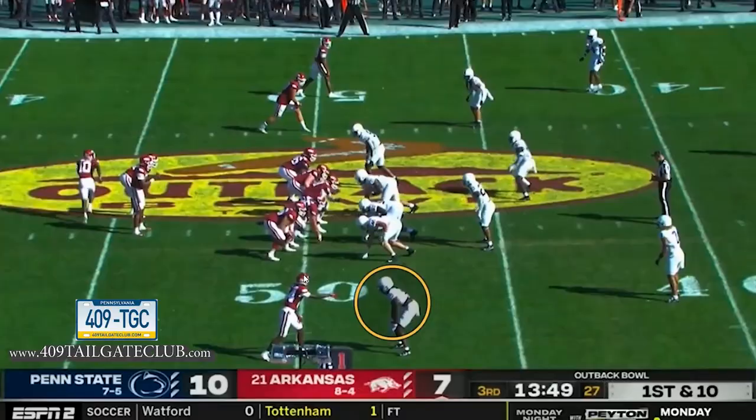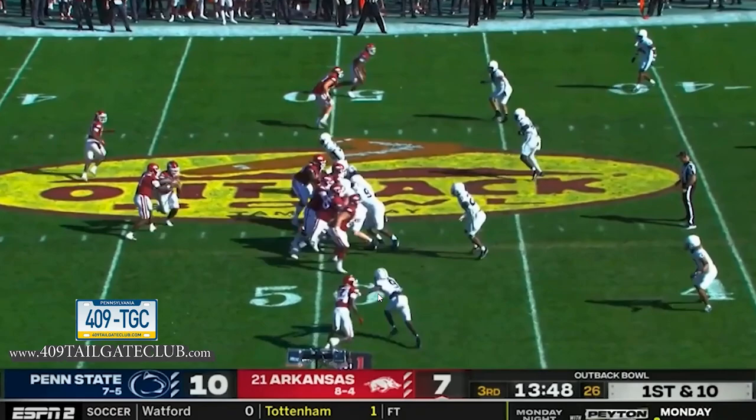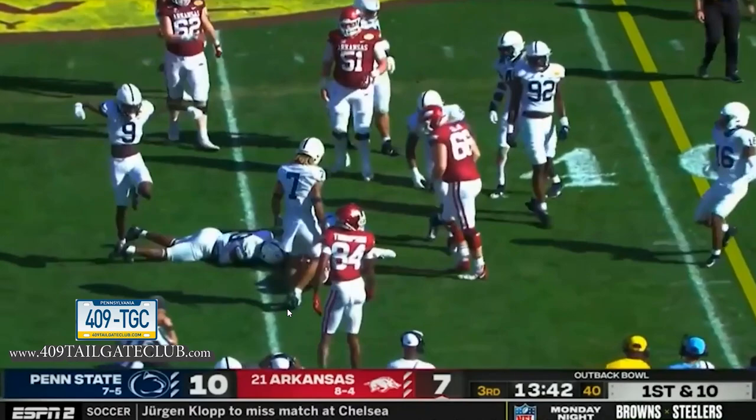They see the boundary corner blitz quite a bit in this game. The corner is there to make a play, but the problem is you have a corner who likes to play coverage trying to tackle a SEC running back — that usually doesn't end well. Something that should have been a tackle for a loss ends up being a four or five yard gain, which puts you in second-and-five. In Arkansas's offense, they want to stay ahead of the chains.